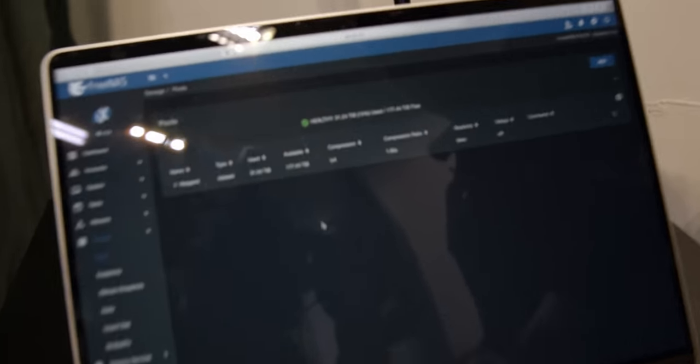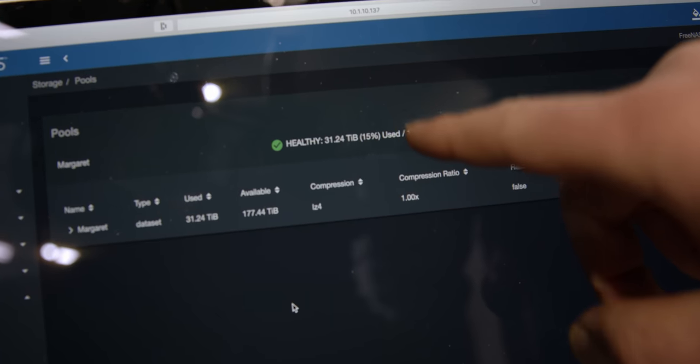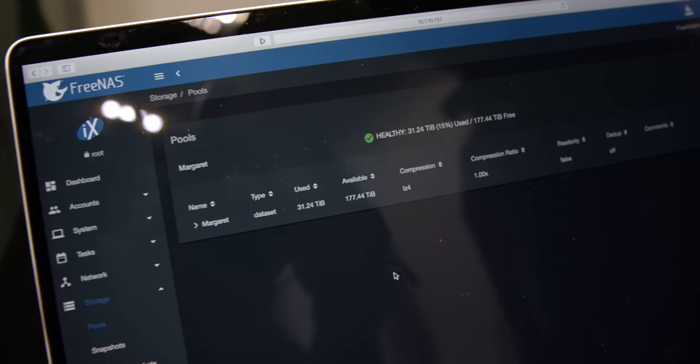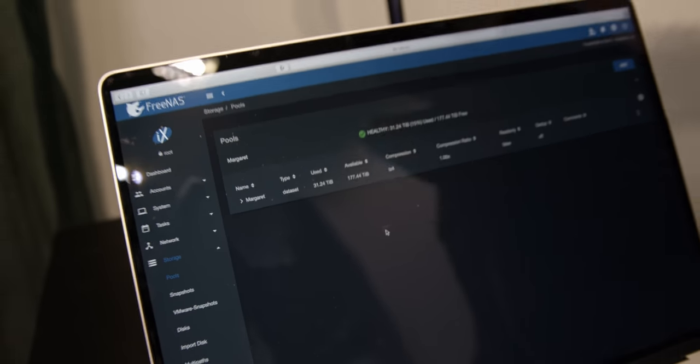We store all of our video projects on the server, all of our assets, an entire archive of all the videos I've ever made, as well as most of the videos that Apple has ever made at more than 500 gigabytes of total storage. It's been about eight months and Margaret is now 15% full. Our total formatted capacity is 177 tebabytes, and we've used 31.24 tebabytes, which is about 35 terabytes.